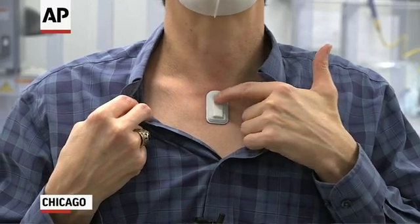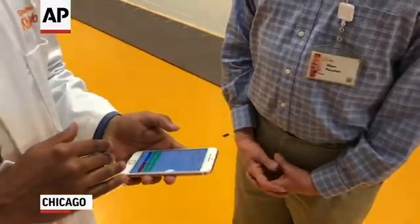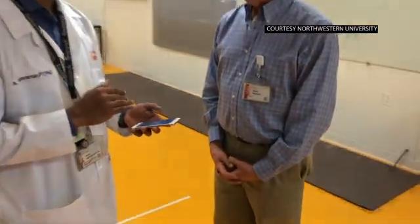We were contacted by physicians who alerted us to the importance of being able to use this device to measure coughing and respiratory activity, and also temperature from this region of the body, because these are symptoms that are very well known to characterize the COVID disease itself.